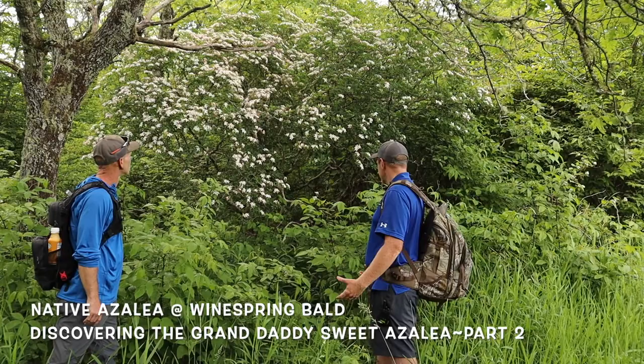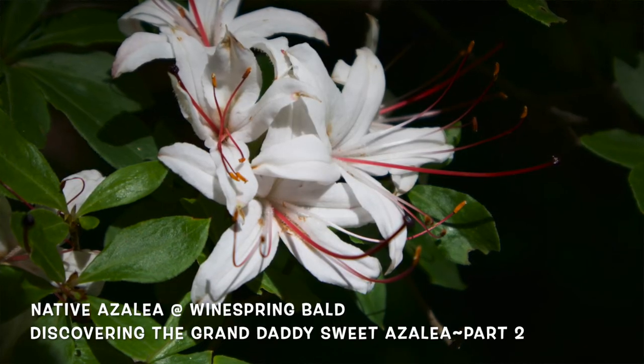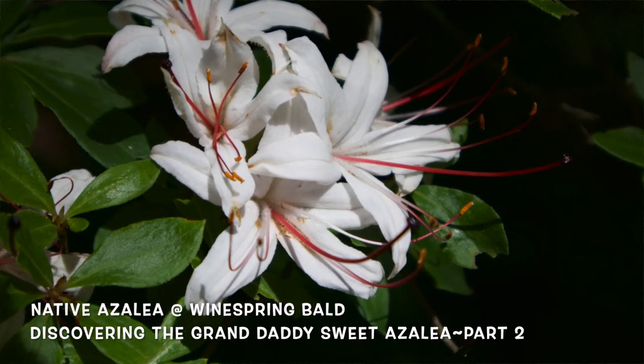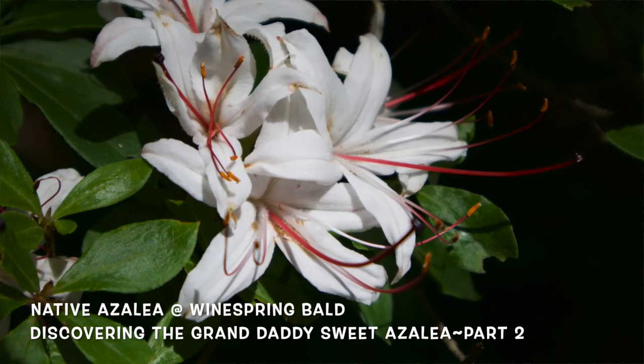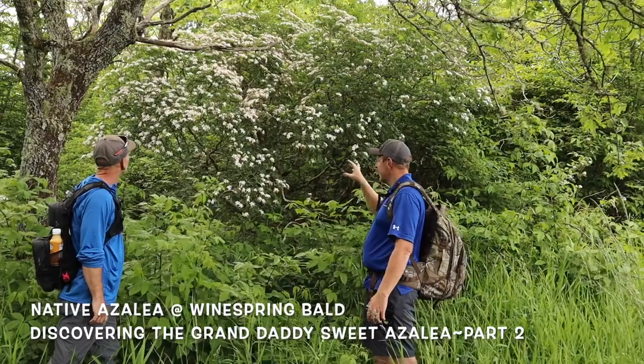The trunks on it, they're just twisting and contorting, going up, forming this natural beauty by themselves. And then the blooms with those red stamens — that's just spectacular.